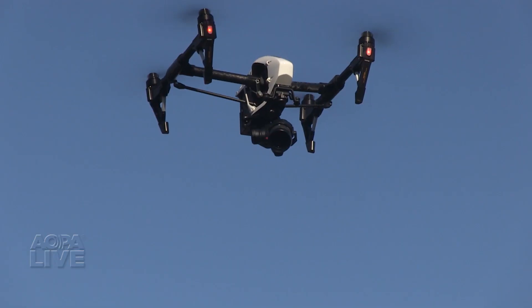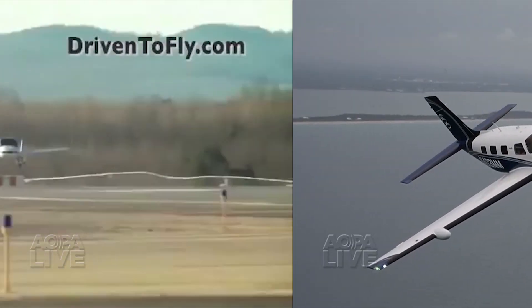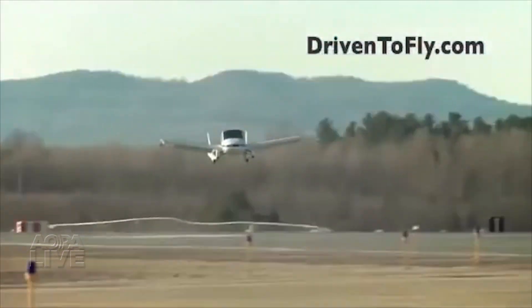Coming up: new drone rules are out. Find out what they say. Piper's new flagship gets certified and the FAA grants a waiver for a flying car.